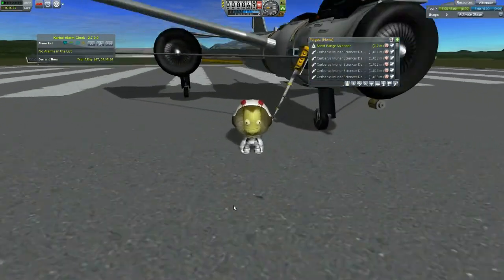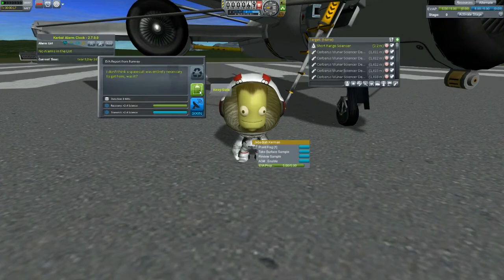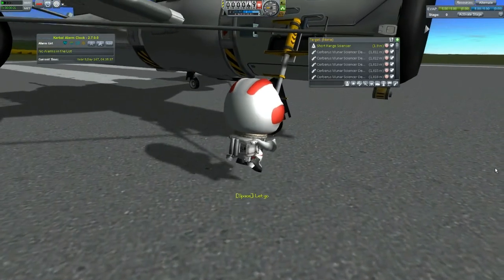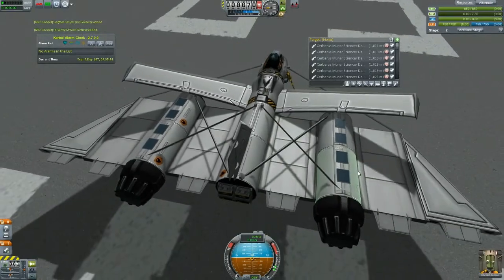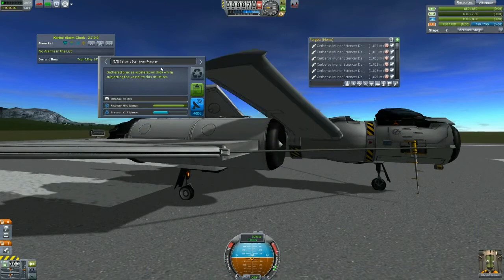Let's go ahead and take a surface sample — hey look at that, nine science! Let's keep it. Let's do an EVA report, keep that. Okay, let's test getting back on the ladder — can you get back in the cockpit? The answer is yes! Jeb's like 'we could just take off right now.' Let's test the science gathering capabilities: seismic scans worth six science, keep it. Crew report — not worth anything. This is worth something — let's keep these. Oh, because we transmitted, that's why.